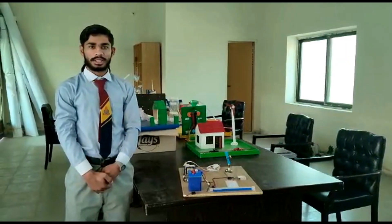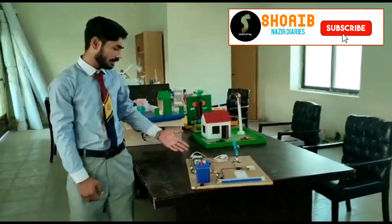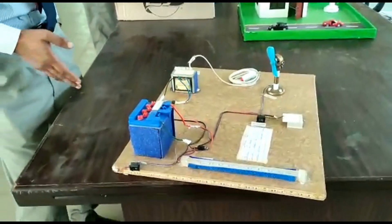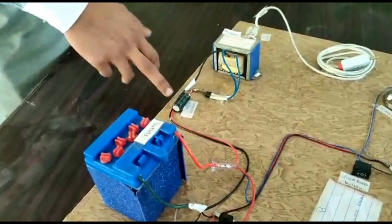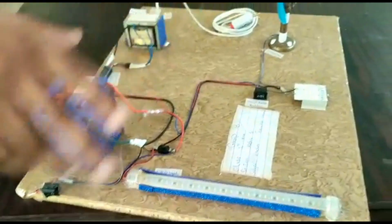Hello, my name is — I am from Section FL3, and I have a project called Homemade DBA System. Here I have a transformer and this is a resistor. This is the LED component. This is the whole system.